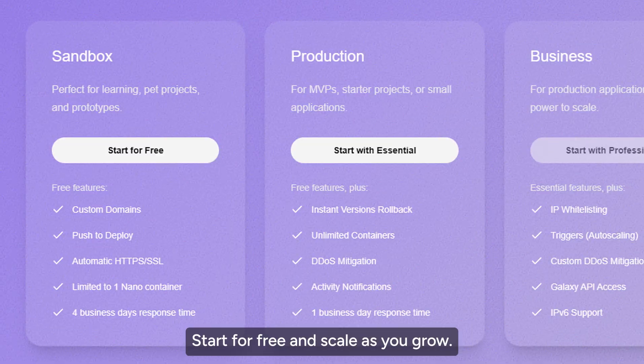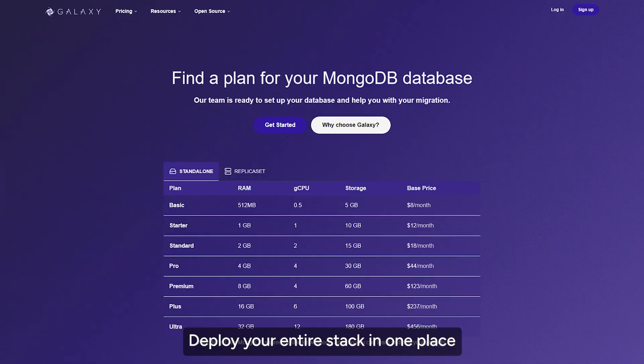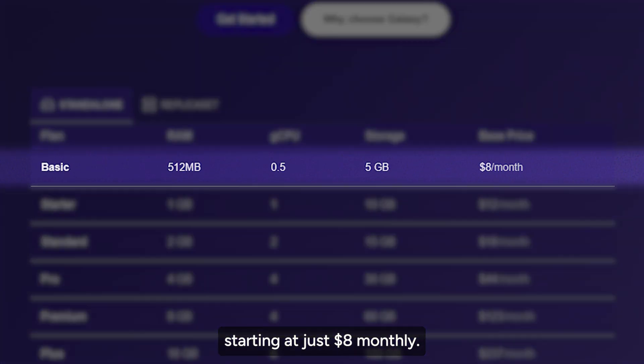It is an excellent option for startups and SaaS or enterprise products. Start for free and scale as you grow. With Galaxy, you only pay for what you use. Deploy your entire stack in one place with integrated MongoDB hosting starting at just $8 monthly.